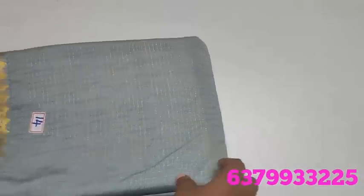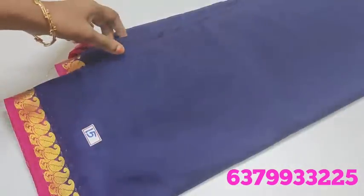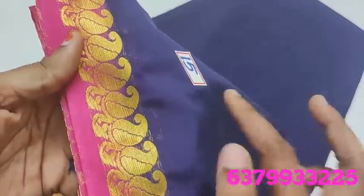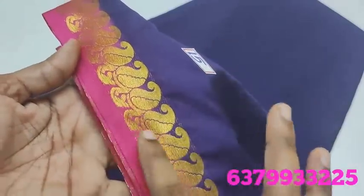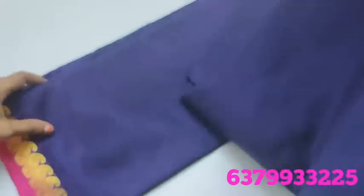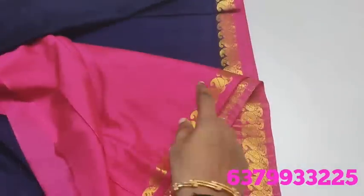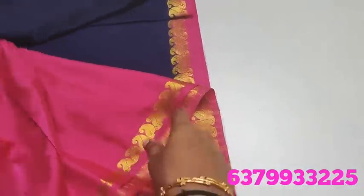Number 14. Number 15 — blue shaded, navy blue shaded, violet touch border, pink color mangoes design, plain body, plain blouse, plain border. Price 650 rupees only.